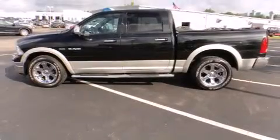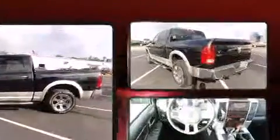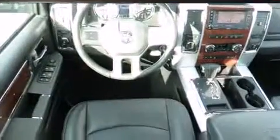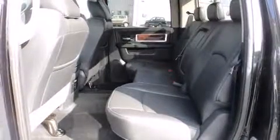Come test drive this 2010 Dodge Ram 1500 with fewer than 50,000 miles on the odometer. This truck refuses to compromise — it features an automatic transmission, four-wheel drive, and a powerful eight-cylinder engine.